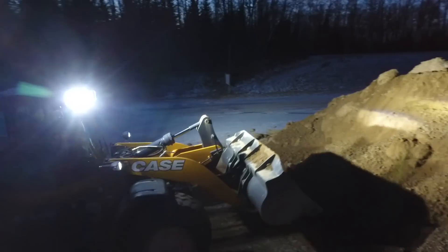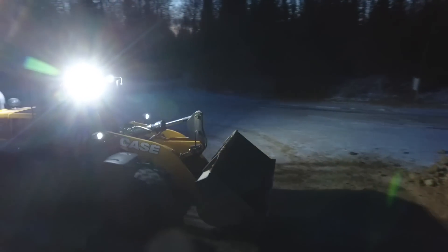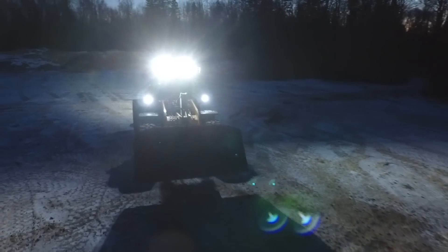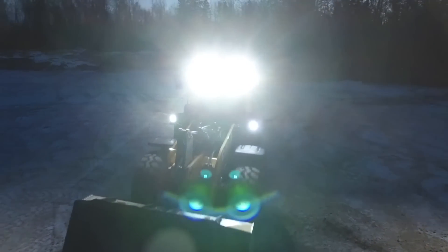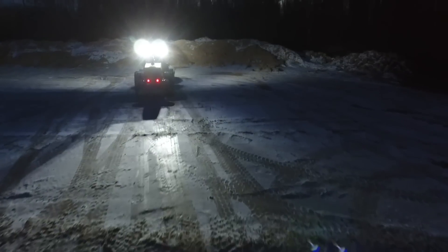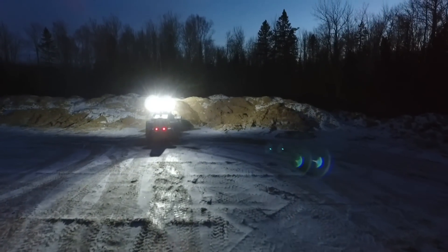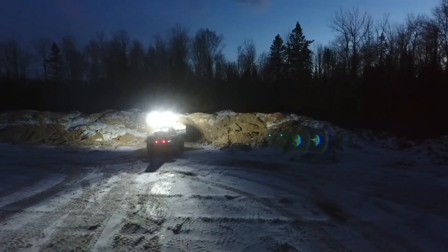So I want to highlight the LED light package on this machine that's available for operators to select — either two front and two rear, or four front and two rear LED lights, giving exceptional visibility to your job site. Each of those lights can be directionally mounted, so they can point to where your application needs them to highlight.